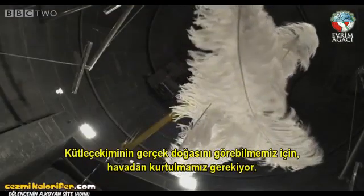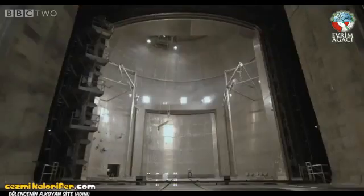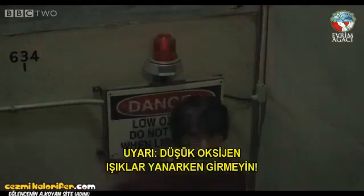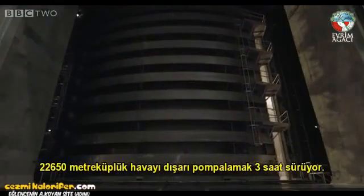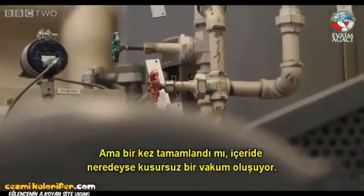So in order to see the true nature of gravity, we have to remove the air. It takes three hours to pump out the 800,000 cubic feet of air from the chamber. But once it's complete, there's a near-perfect vacuum inside.